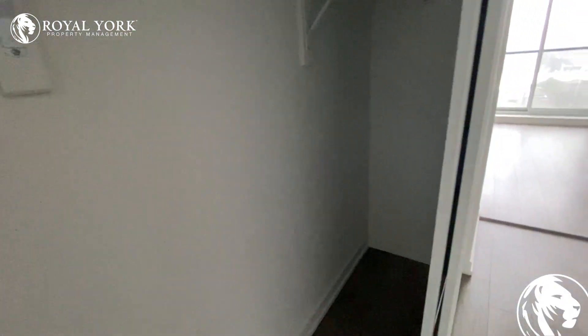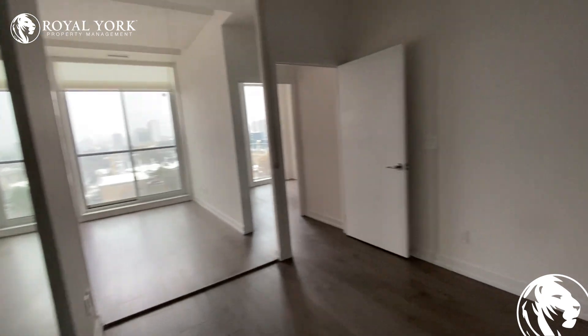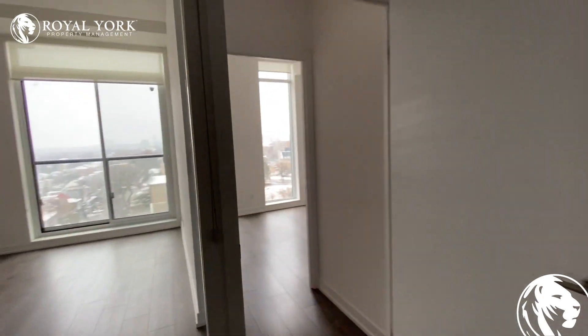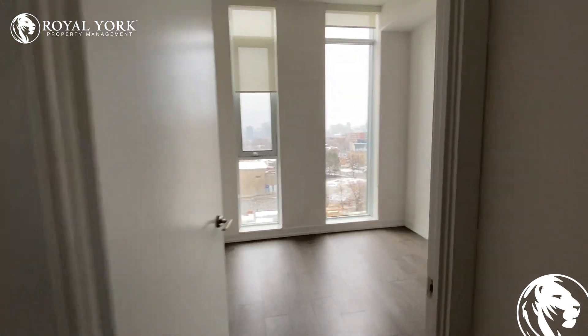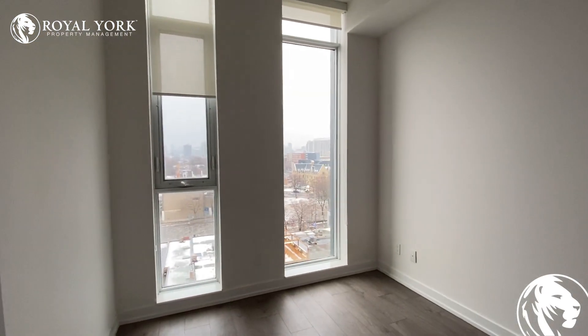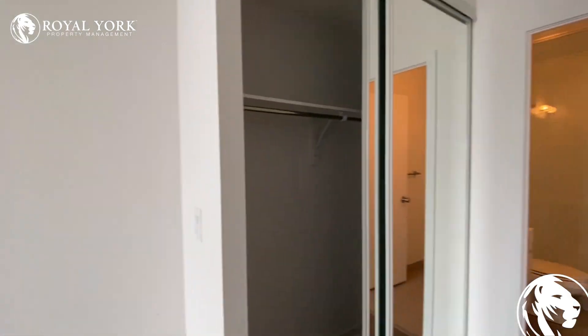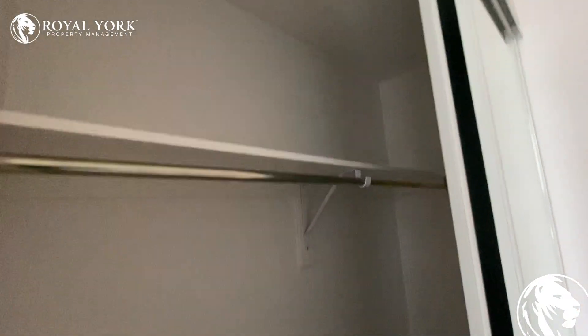Closet. And here is another bedroom, with a closet as well.